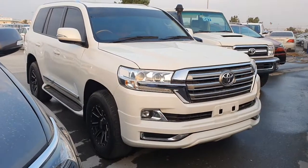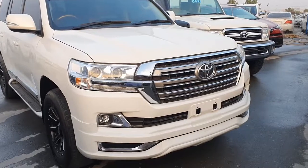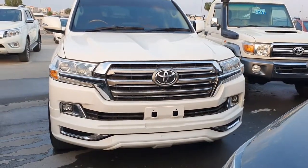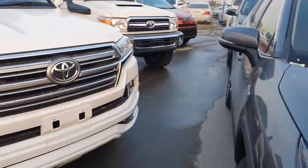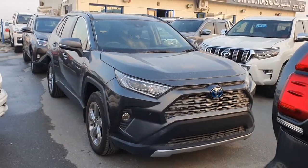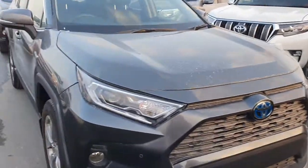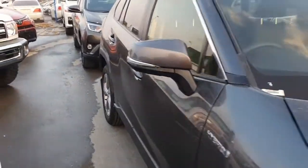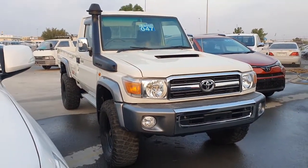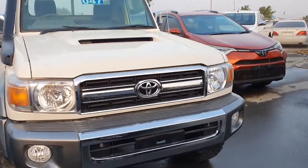Land Cruiser 1VD diesel, 2017 model. This is RAV4 2021 hybrid. Land Cruiser pickup, double cab and single cab, 2007 model.